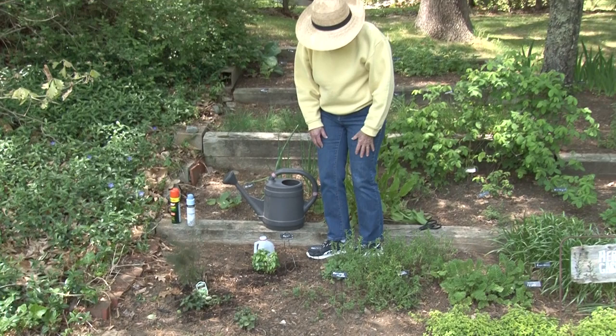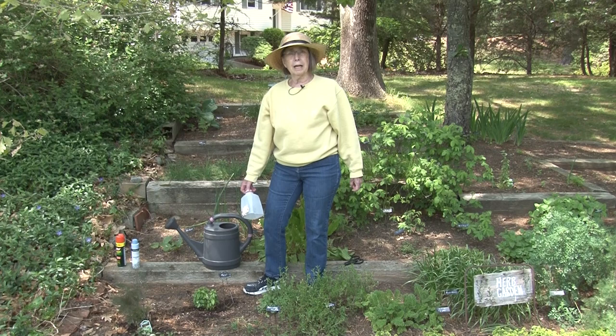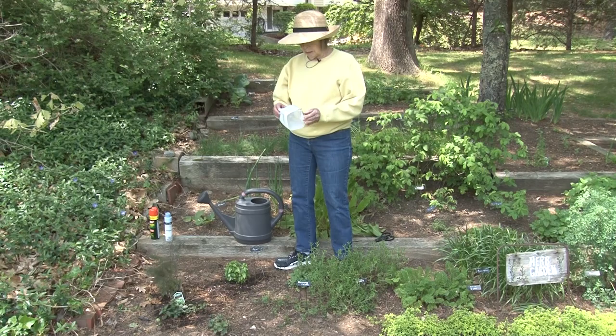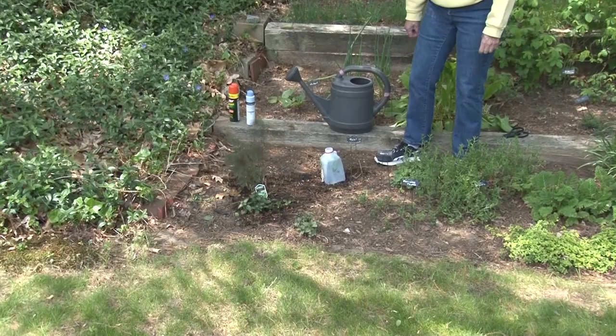Some herbs like it a little drier, but basil likes it a little wetter — it needs the full moisture. Unfortunately, a couple nights from now the forecast is for frost. After 80 degrees today, on Wednesday night they're predicting the temperature may go down to the upper 20s, lower 30s. Basil is not going to like that, so I'm planning to cover it — I'll put this piece of a milk jug over it for the night, which should give it just enough protection.